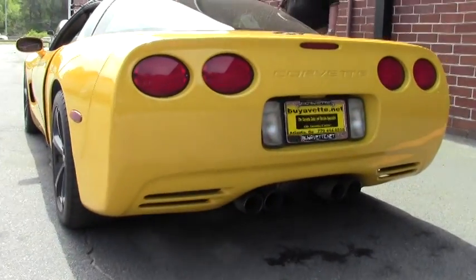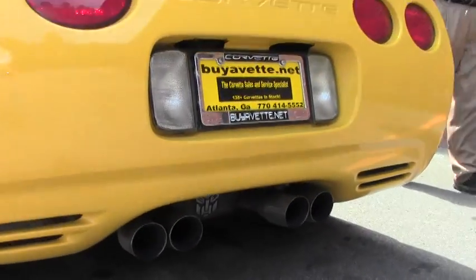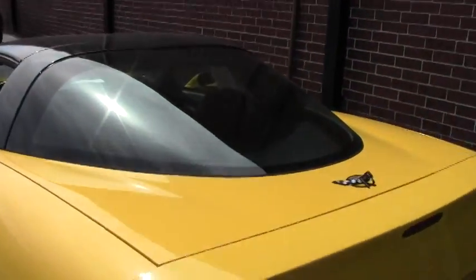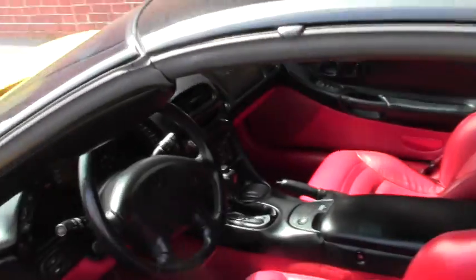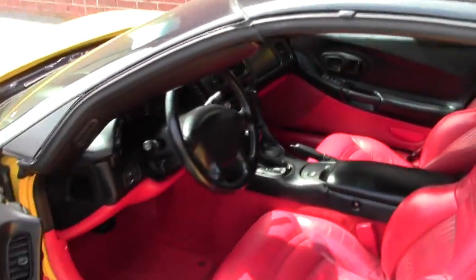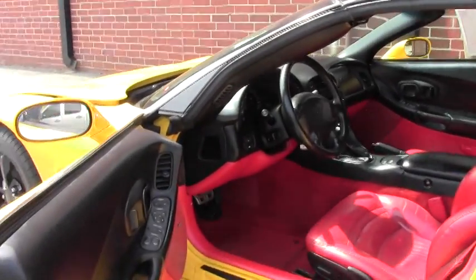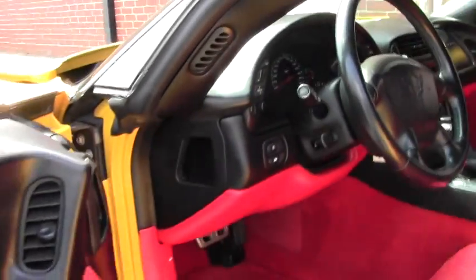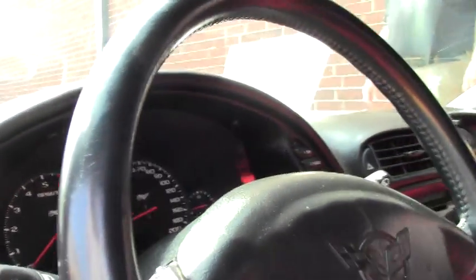You have the performance cat-back exhaust which you'll see here. 50th anniversary. Definitely the red interior — you don't find too many of these with the red interior. Very clean. Absolutely gorgeous car.